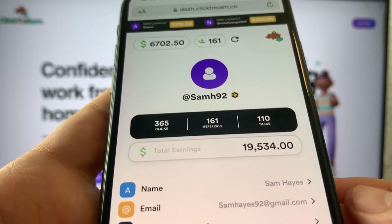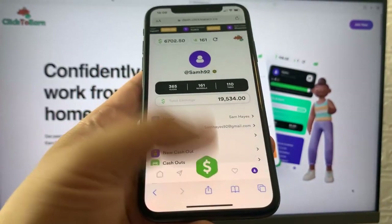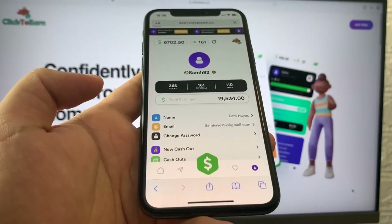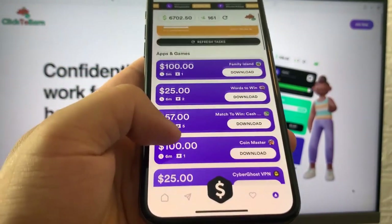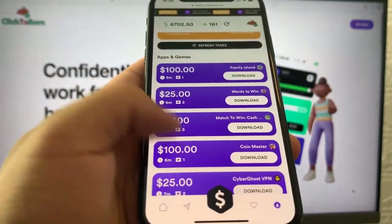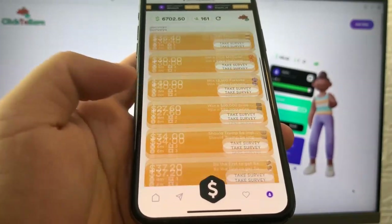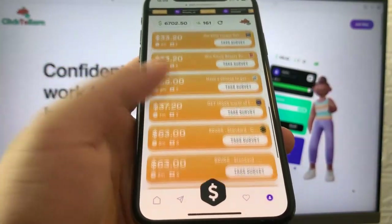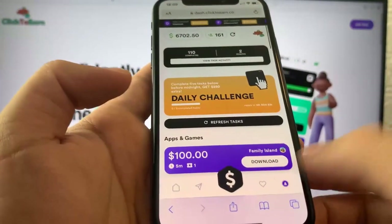Tasks pay usually up to $100 per each app that you download and up to $100 per each survey that you complete. When we go to the apps and tasks right now, you guys will see there is a big list of different apps and games that you can download, and there are also surveys which you can complete. There are very many of them and they pay up to $100 per each app or survey.